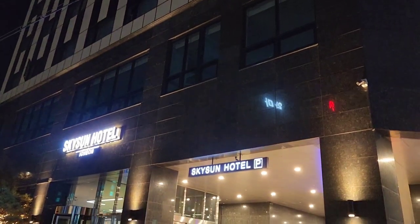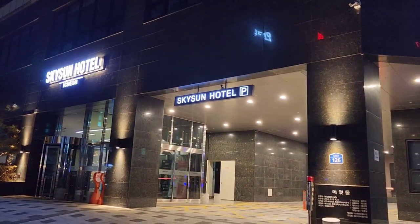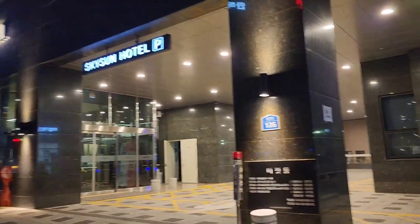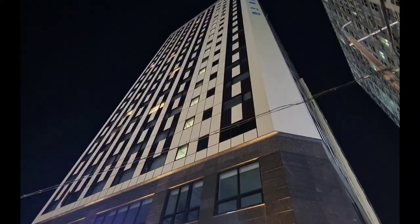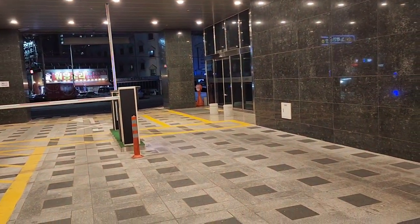Here is Sky Sun Hotel. It is in 2000. Today we are here. In the city of 2000, the Sky Zone is located in the city of 2000.